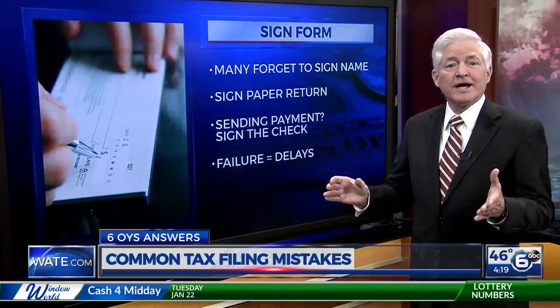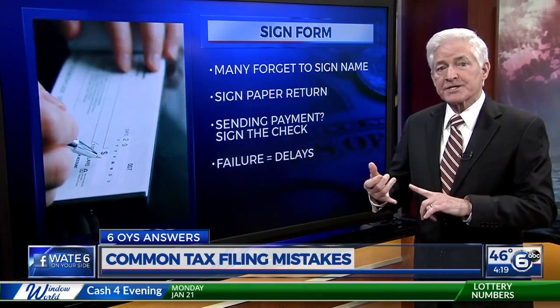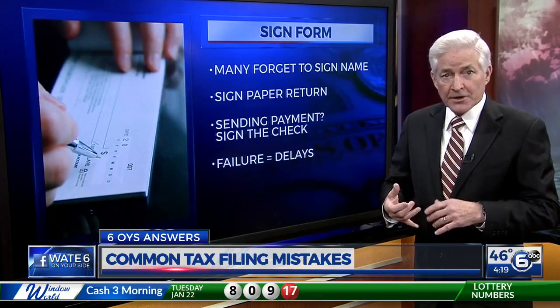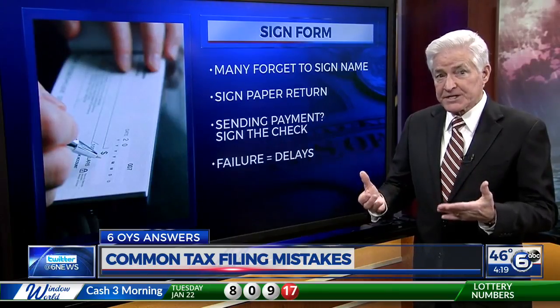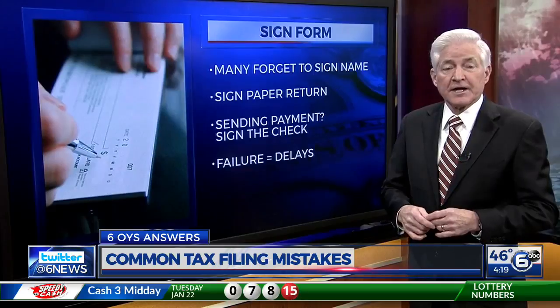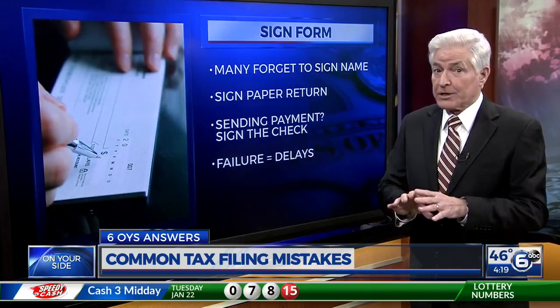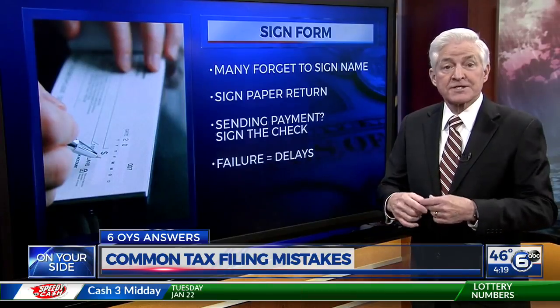And don't forget your John Hancock at the bottom of the form. Many people neglect signing their name. There are two places this mistake can trip you up: the first is by failing to sign a paper return before mailing it in, and the second is failing to sign your check if you're sending in a payment. Either one can result in lengthy delays in processing your return.